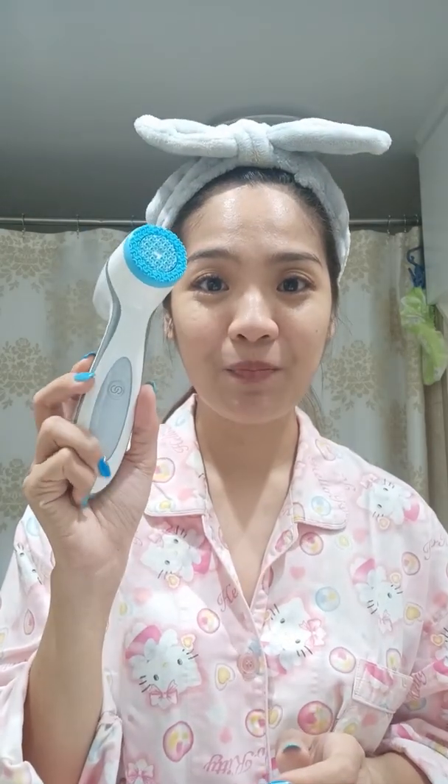But for me, what I use — I've been using this product for already 2 years. And until now, we're still together. That is my beauty gadget, the Loomispa.